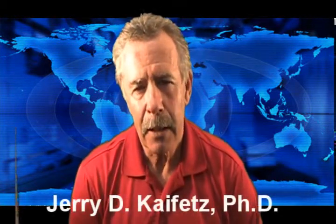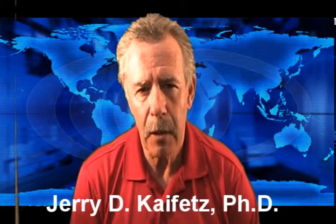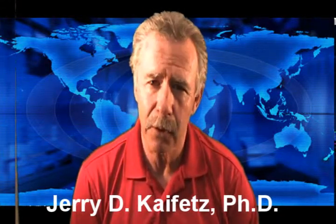Hi, Jerry Kaifitz here with Omega Chemical, and we're doing another in our series of videos on truck washing called the Five Secrets of Truck Washing.